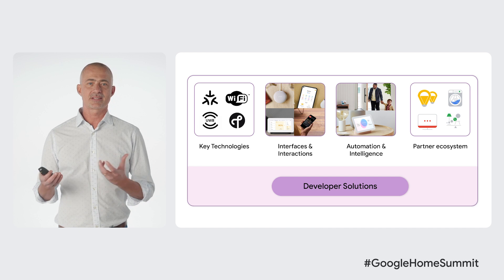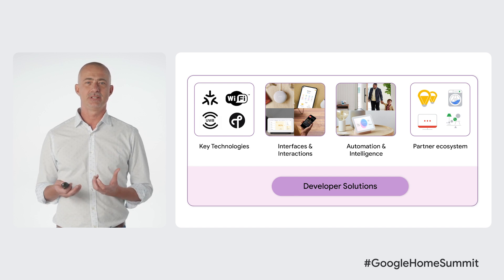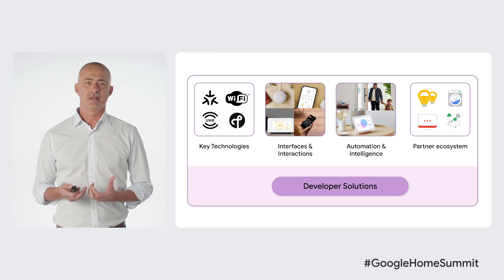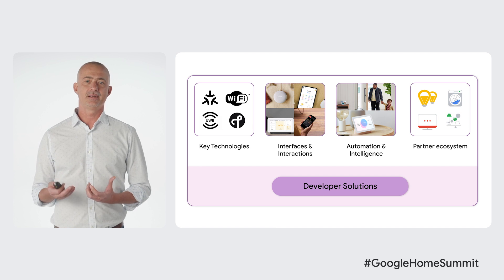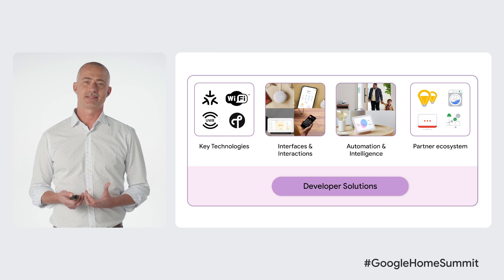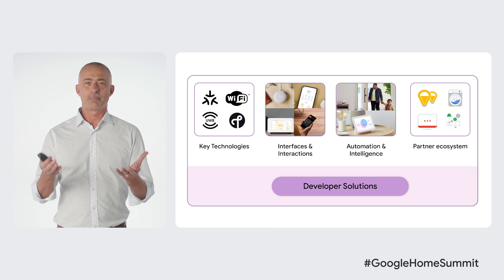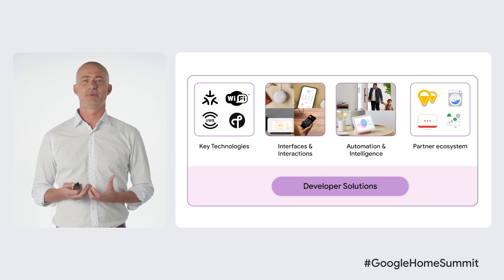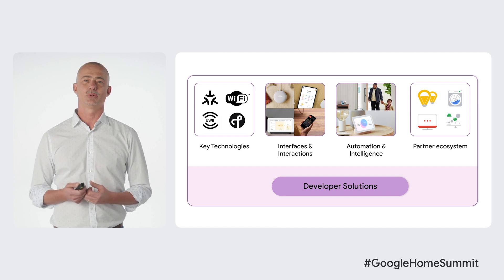Home and Away and Schedule Actions provide users with intelligent actions based on presence and the flexibility to schedule routines, making the home more helpful and proactive. And finally, the Google Home ecosystem is more than just technologies and devices. You, our partners, are at the forefront of the smart home revolution, and by working together, we can enable end-to-end experiences that really bring the smart home together.